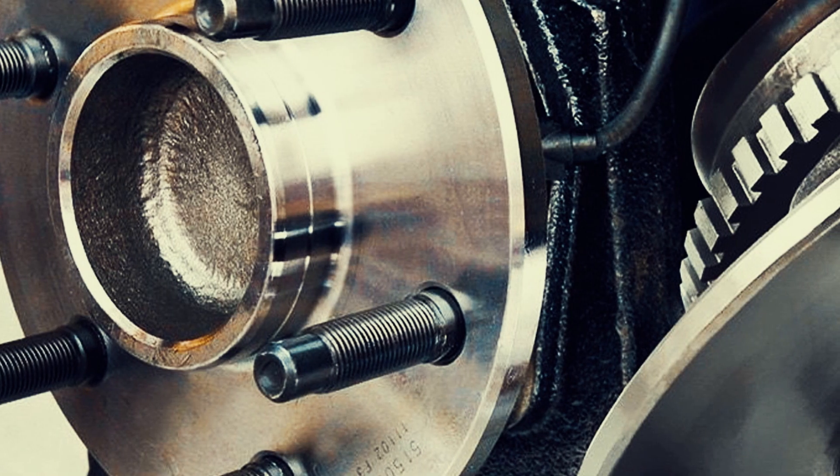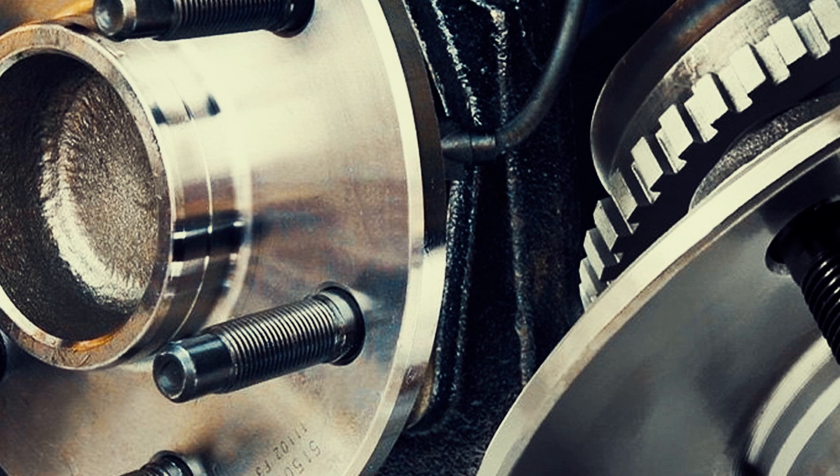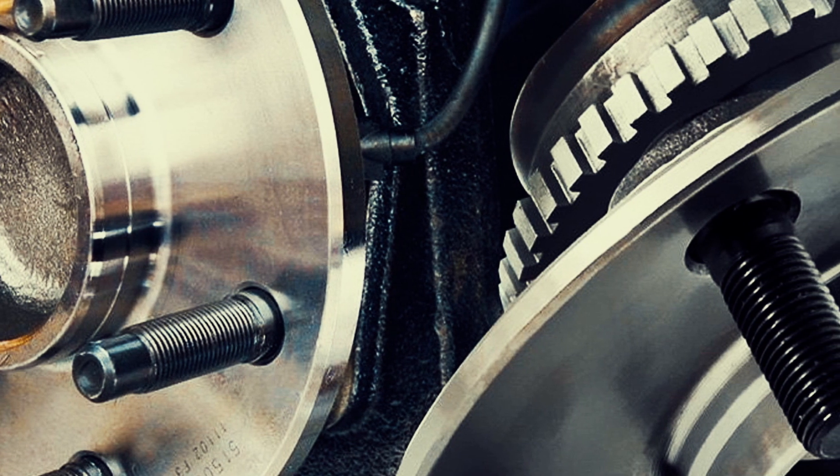Wheel bearings are usually sealed and lubricated for their entire lifespan. However, they can deteriorate over time and require replacement. I will now give five signs that can indicate that you may have a faulty wheel bearing.